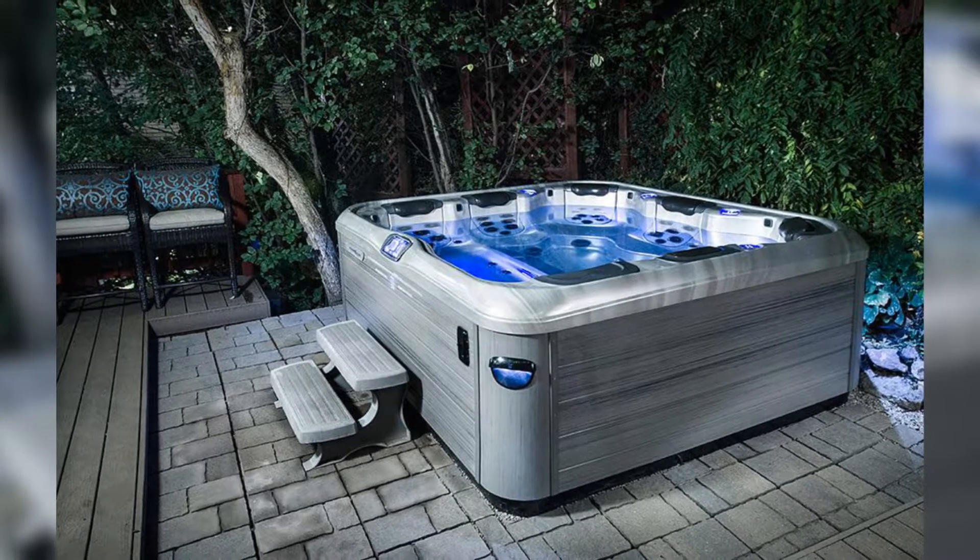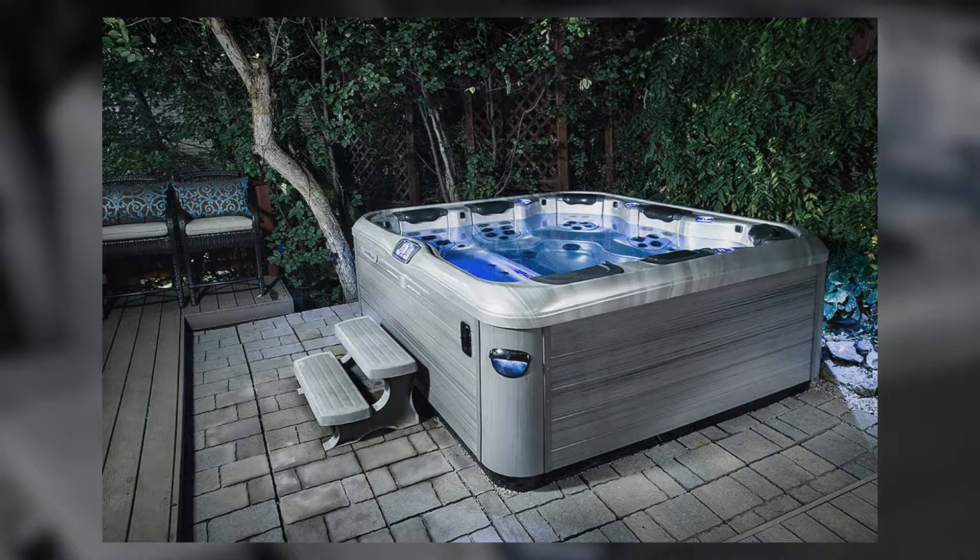We pride ourselves on carrying one of the top spa manufacturers in the country, Bullfrog. Bullfrog has been honored with many awards, including the 2016 Red Dot Design Award for their still-modern hot tubs.